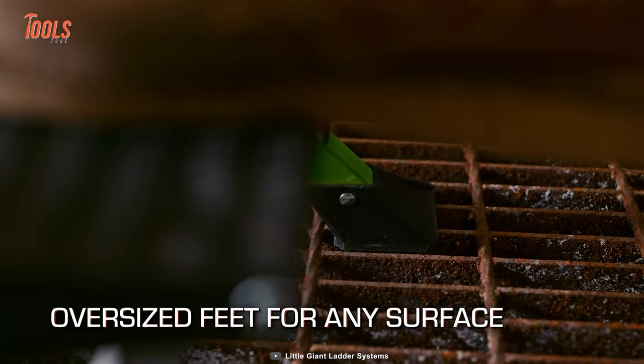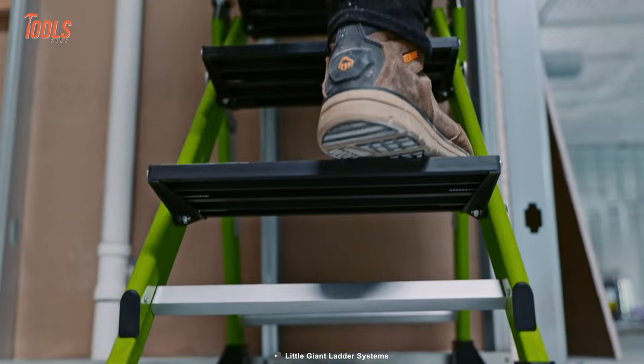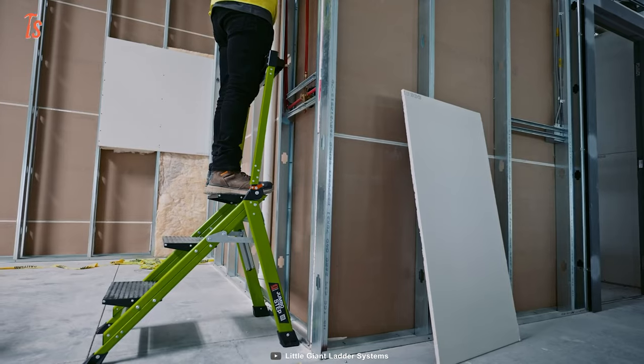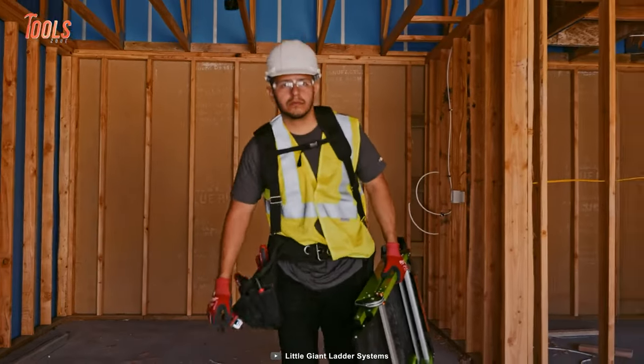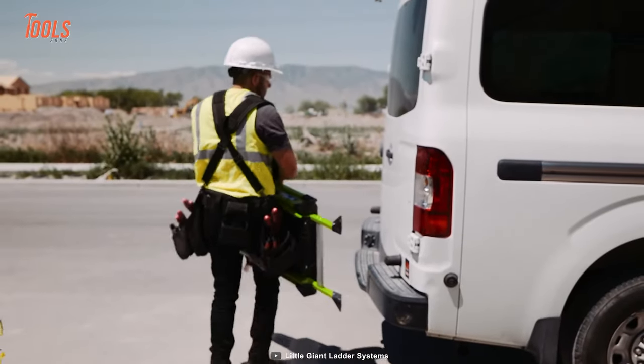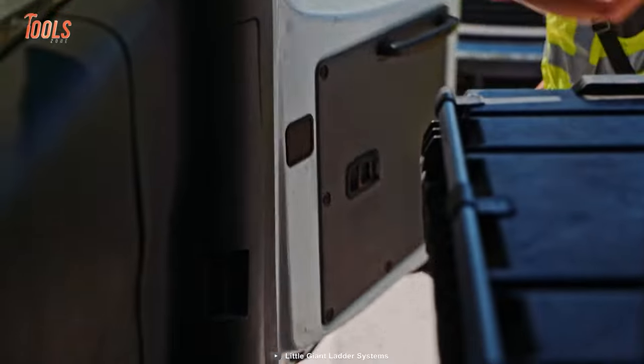Apart from that, the slip-resistant oversized feet always keep you stable around the home or commercial places, and you can change them quickly when you need. So now, you have zero reasons for not storing a Jumbo Step in your truck bed.